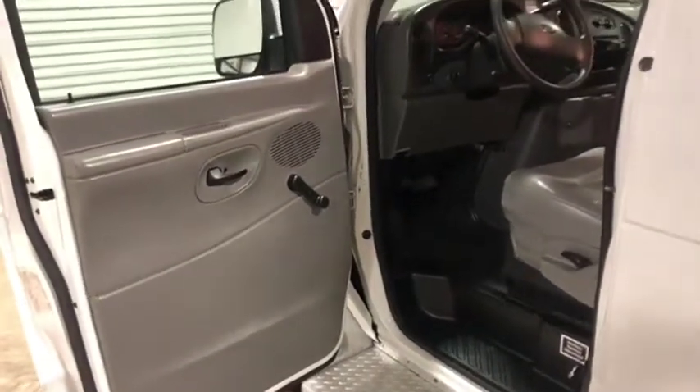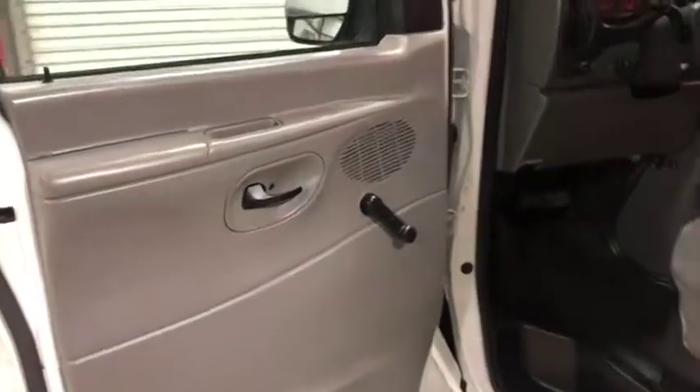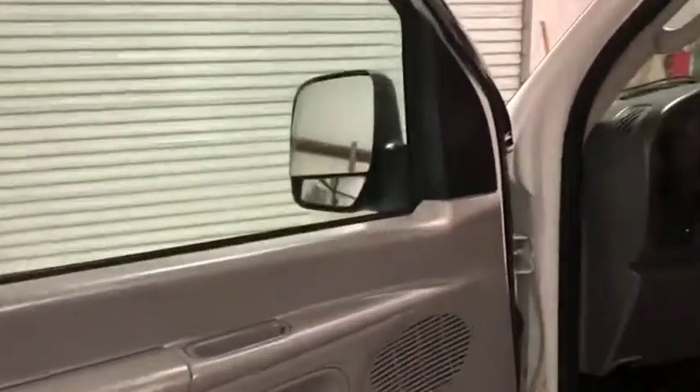I want a driver's side interior walk-around video on this 2005 Ford E350 Super Duty. Here's your driver's side door panel. It has mechanical locks, windows, and mirrors, but it does have the cup holder mirrors there, as you can see.